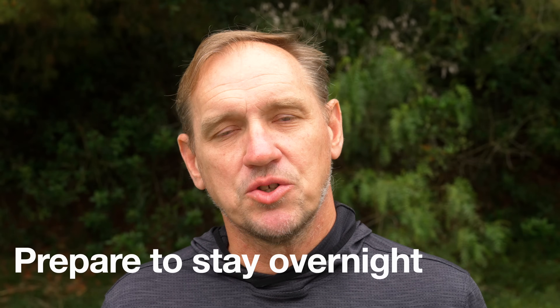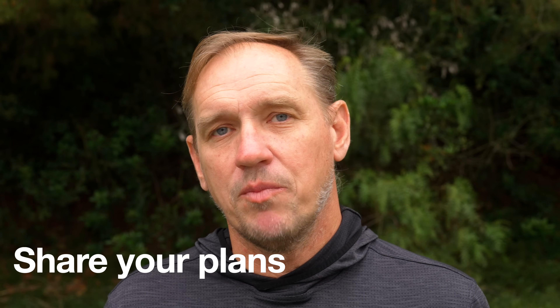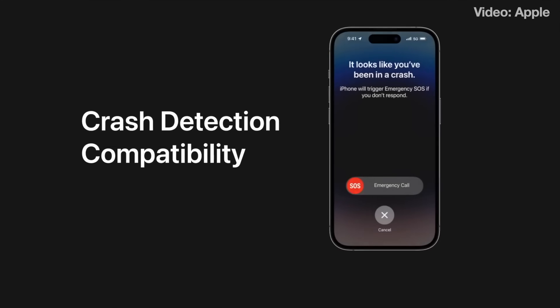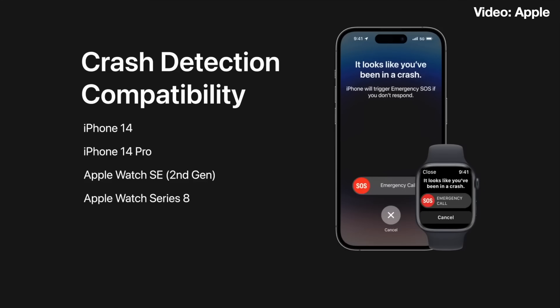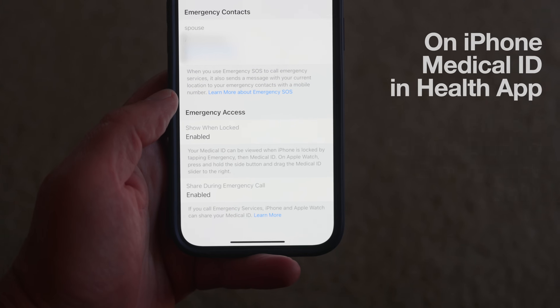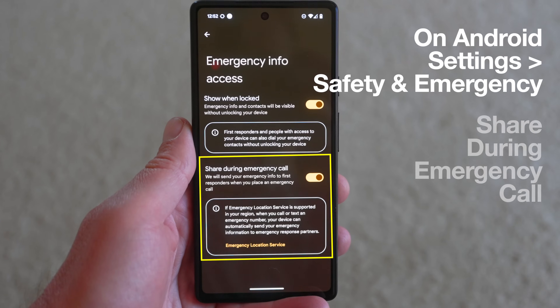Everyone in search and rescue I spoke with wants you to be prepared for the outdoors. At the very least, carry the 10 essentials, a flashlight, and layers to stay overnight. Share your plans with someone — send a link to your hike and say when you expect to be back, with instructions to call for help if you're overdue. Make sure crash detection is turned on your phone in case you go off a road and can't hit SOS yourself. Also ensure your emergency and medical information is up to date on your phone — you can do this on both Android and iPhone.